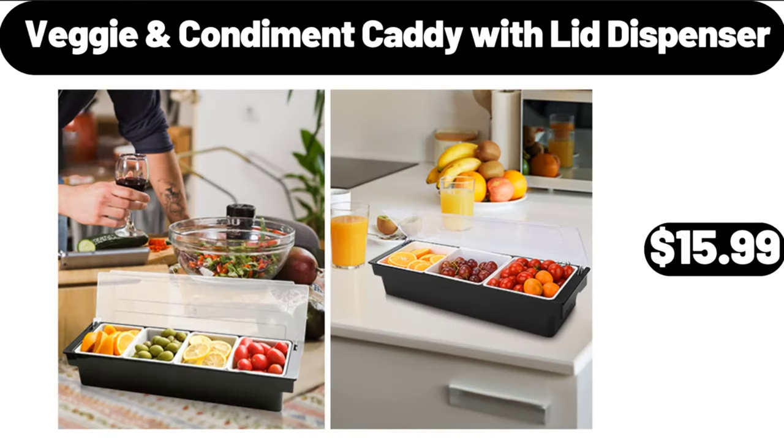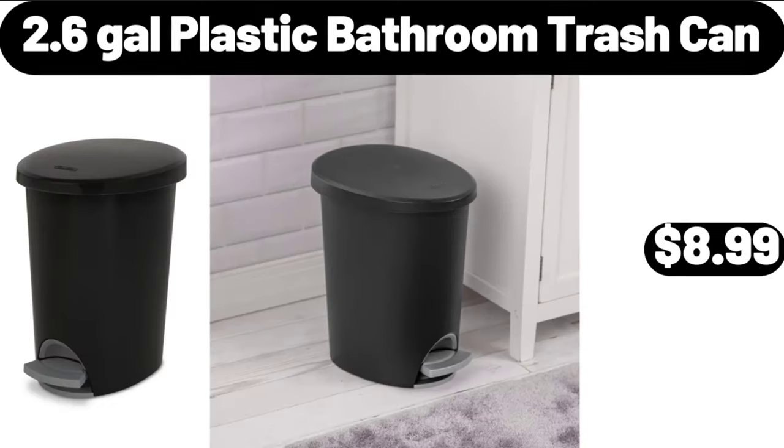Veggie Condiment Caddy with Lid Dispenser, $11.99. 2.6 Gallons Plastic Bathroom Trash Can, $8.99.